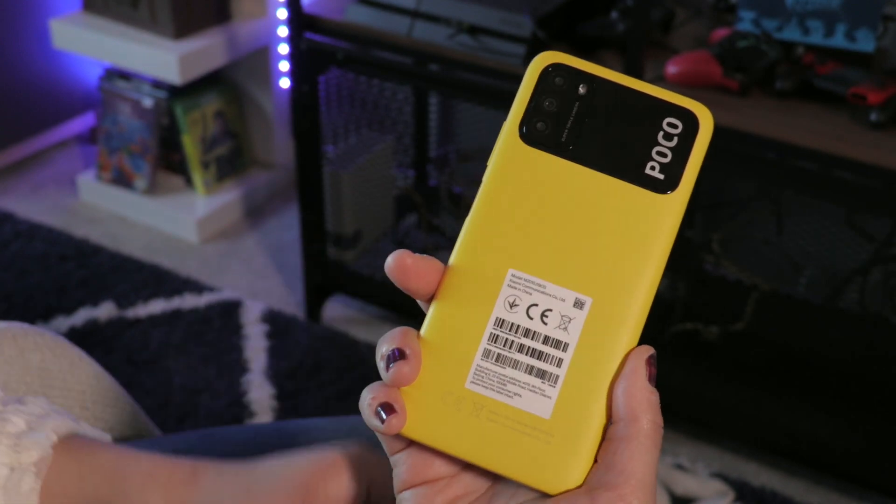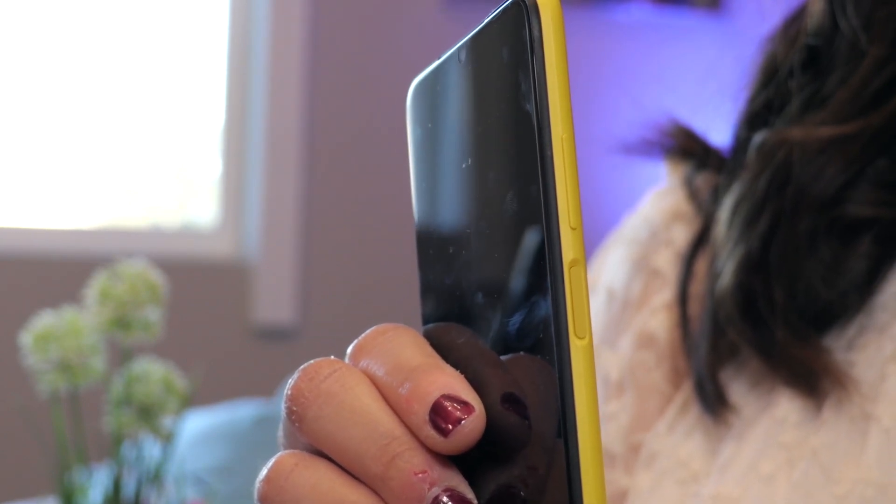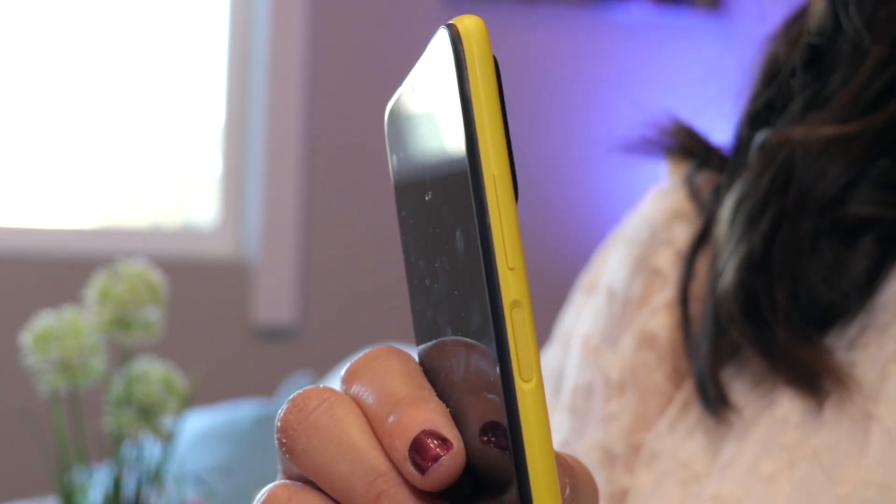Finally, what is arguably the most impressive feat in the Poco M3 is the battery. This phone has a 6000 mAh battery and supports 18W fast charging and even reverse wired charging as well. Most phones don't even come anywhere near this size in terms of battery, and there's a lot to look forward to here. Keep in mind once again that all of this is in a sub-$200 offering.